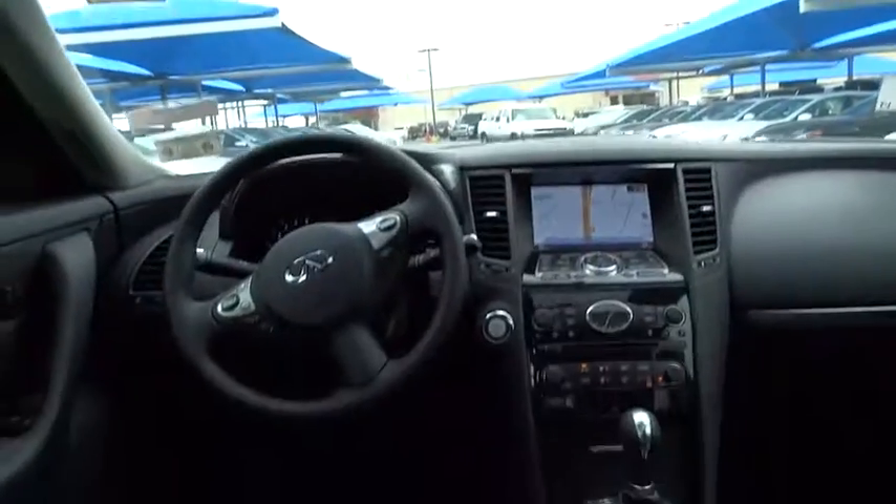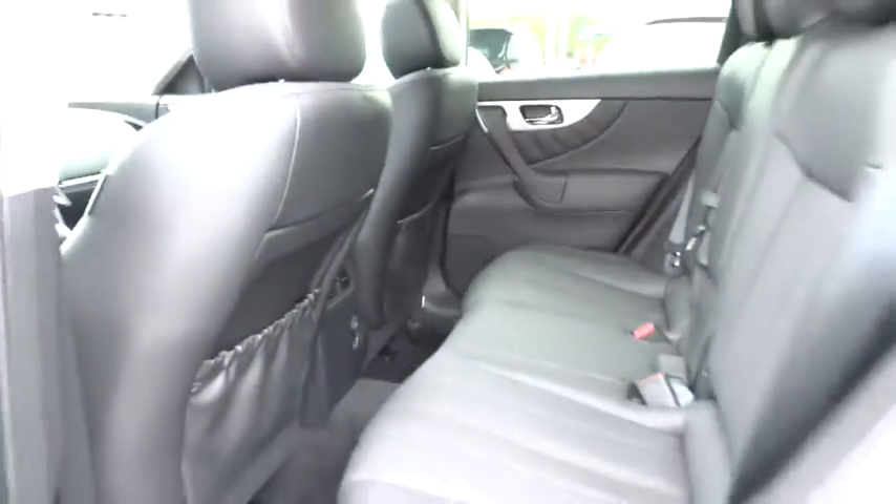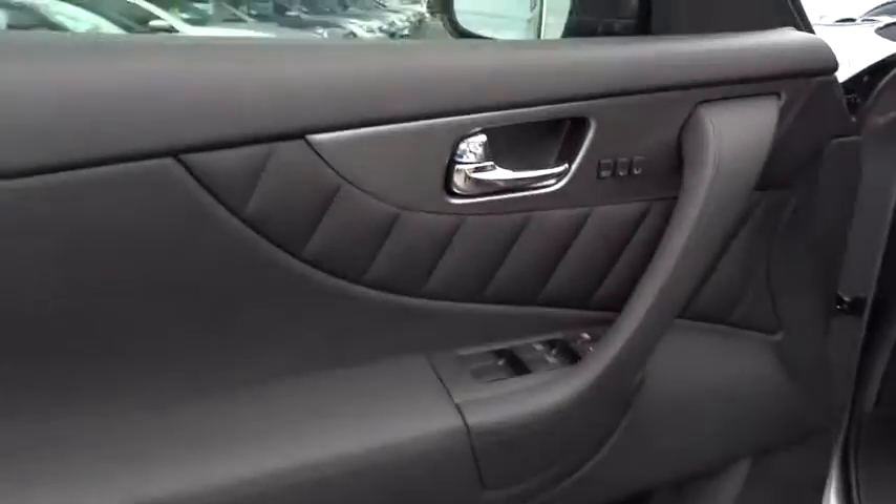Premium sound system, AM FM stereo radio, universal garage door opener, climate control, rear defrost. Drive away with a great deal on this vehicle. Call or stop in today.